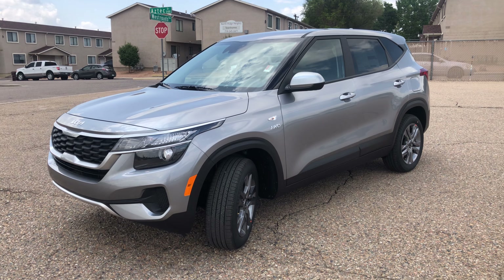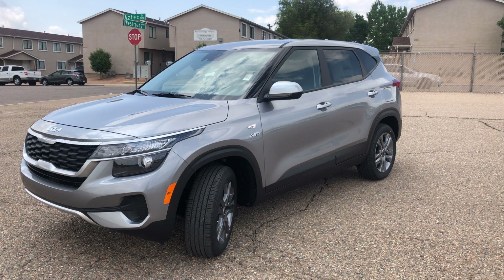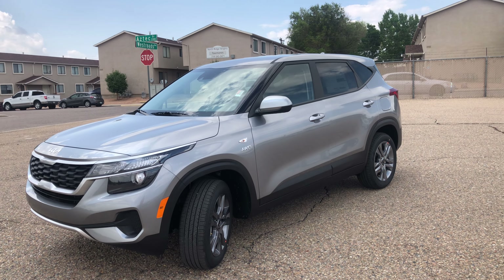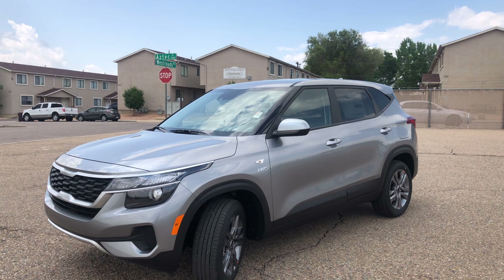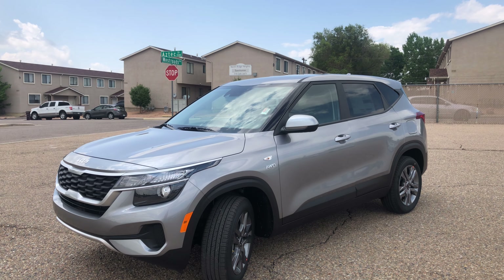If you are new to the channel, please like and subscribe if you like what you see. I have many videos showing what's new with Kia. I haven't posted in a while because of inventory — I just haven't had anything good to post in the last two weeks. So I'm glad I was able to get one of these new 2022 Seltos in.